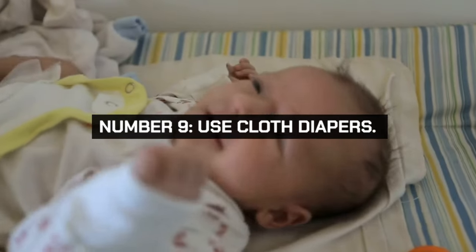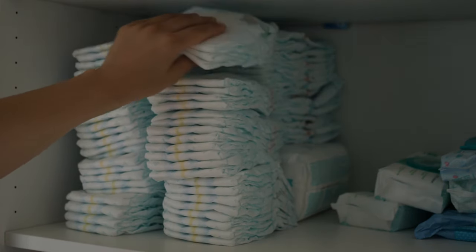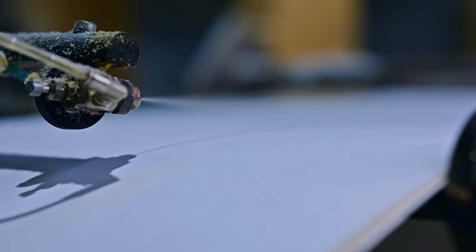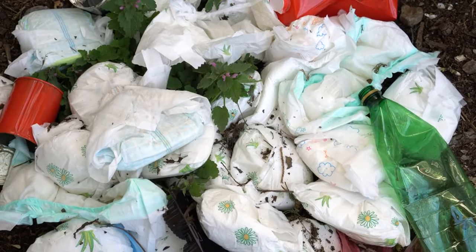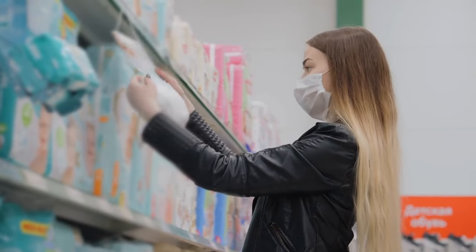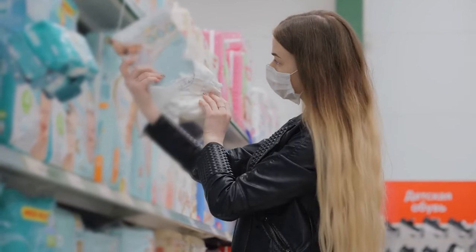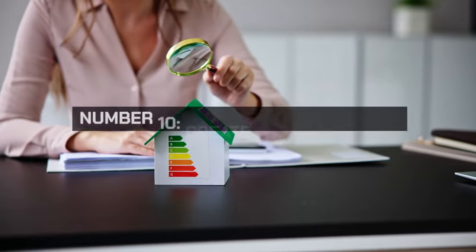Consider using cloth diapers if you have young children. They are more cost-effective and environmentally friendly over time, despite the initial investment and extra laundry. Invest in a good set of cloth diapers and learn how to care for them properly. This choice can save hundreds of dollars over the course of your child's diapering years and reduce landfill waste.